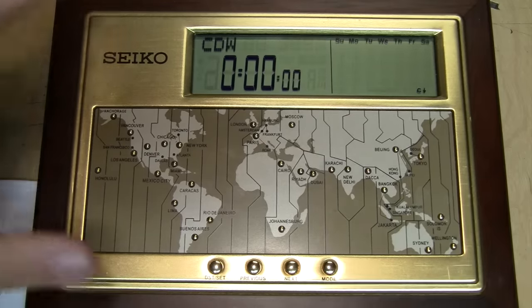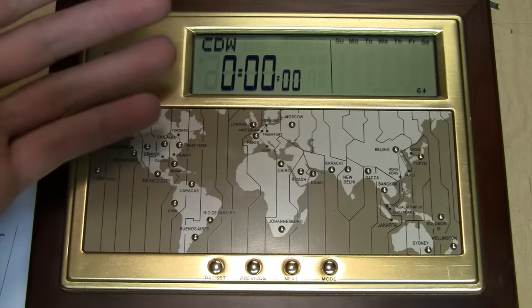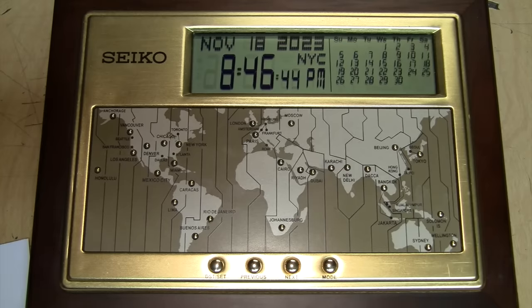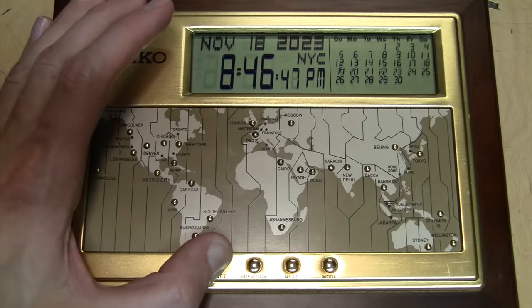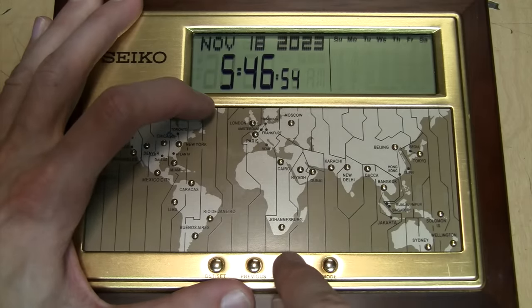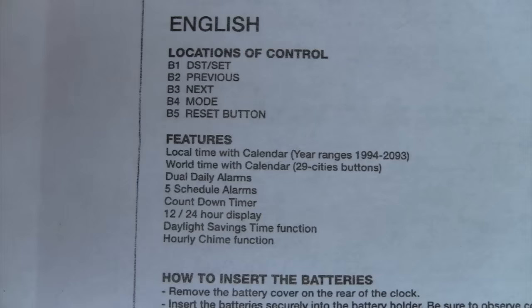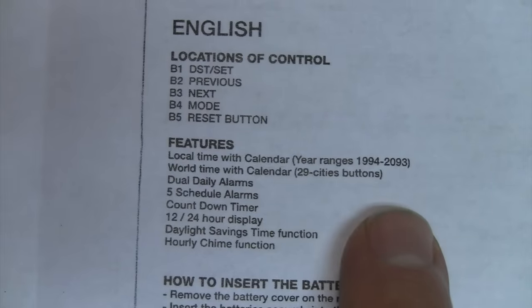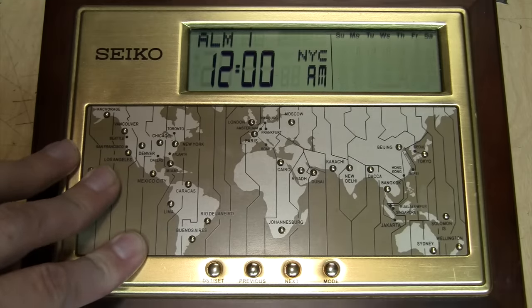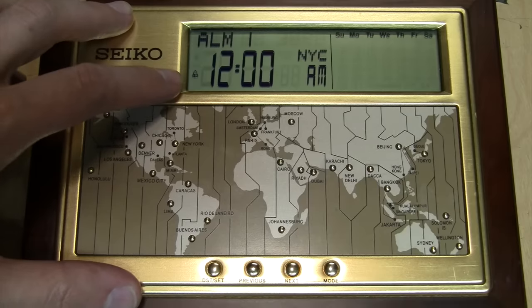Then you get a countdown timer — for example, if you have something coming up in an hour and 15 minutes, you can set it to that duration and once it elapses it'll sound an alarm. It also has a 24-hour mode: go back into the settings, and when you set the hours you keep going past midnight and now we're in 24-hour mode — so past 12 o'clock it says 13 o'clock. As the manual says, it's good for up to the year 2093. Finally, it has an hourly chime — you go into the alarm mode and press the previous button until the little bell icon appears.